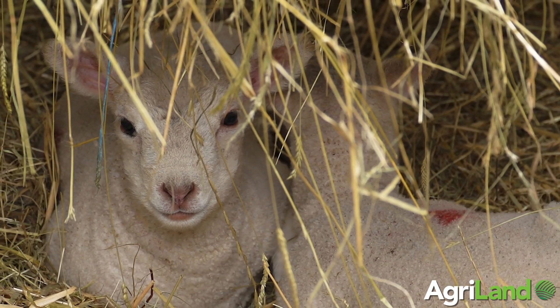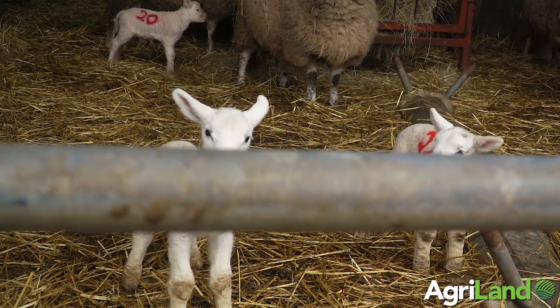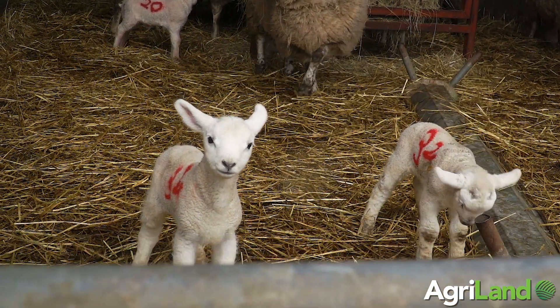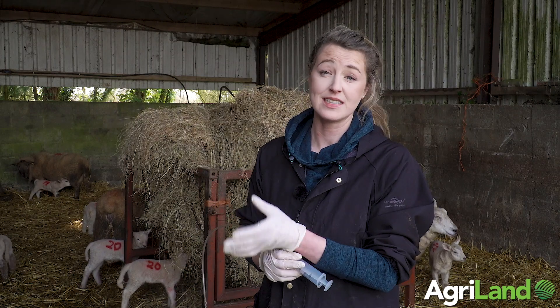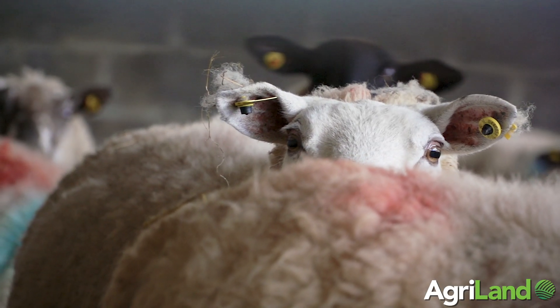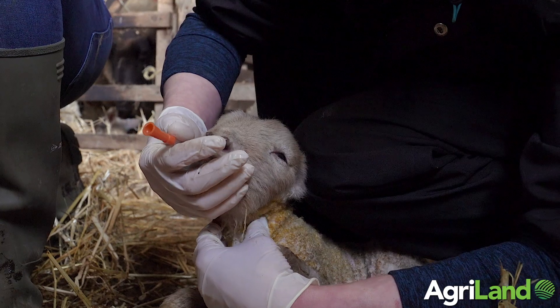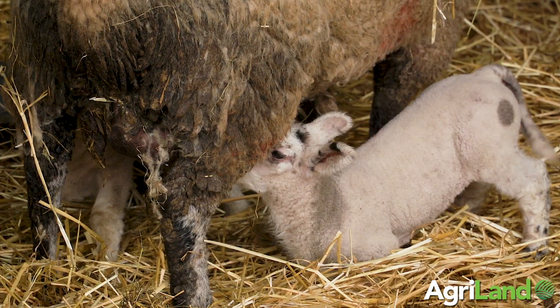Colostrum is hugely important to a newborn lamb. Number one, it maintains body temperature, and it also contains antibodies which are vitally important to protect the lamb against diseases. So by giving good quality, sufficient colostrum to your newborn lamb immediately after birth, it helps reduce losses due to hypothermia and diseases.